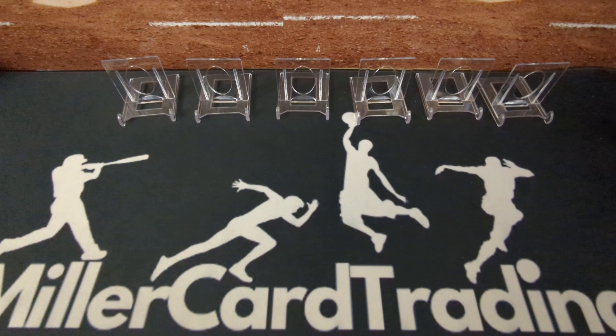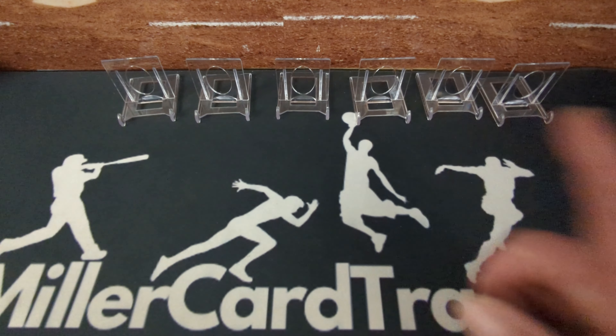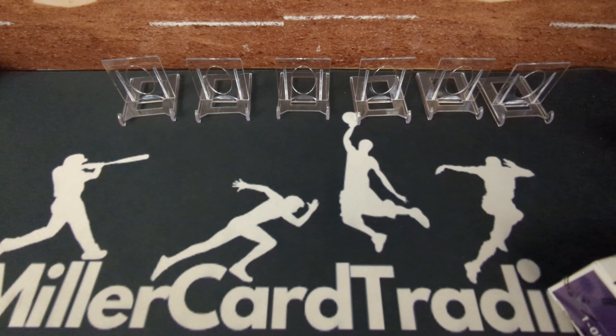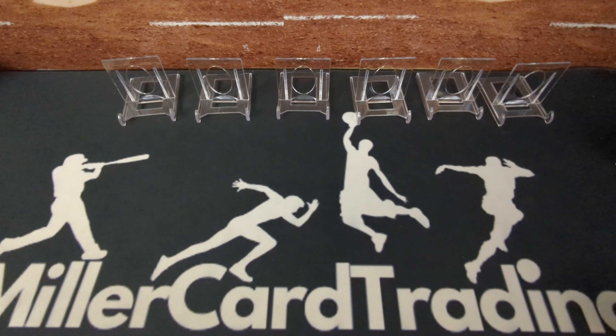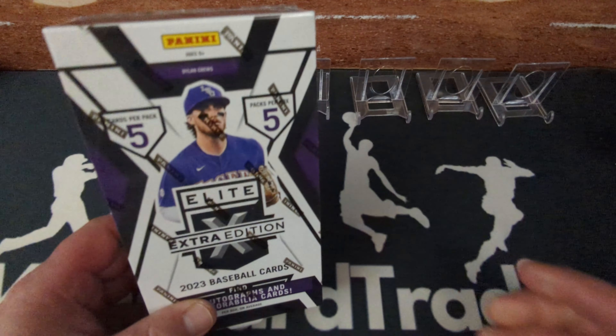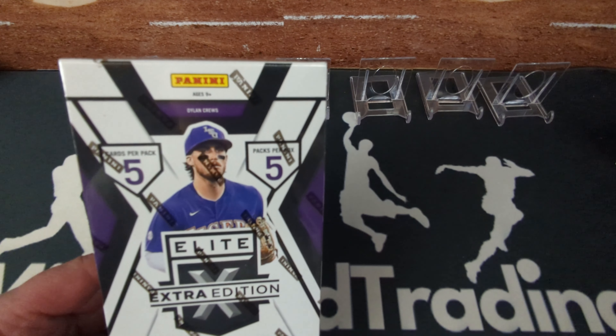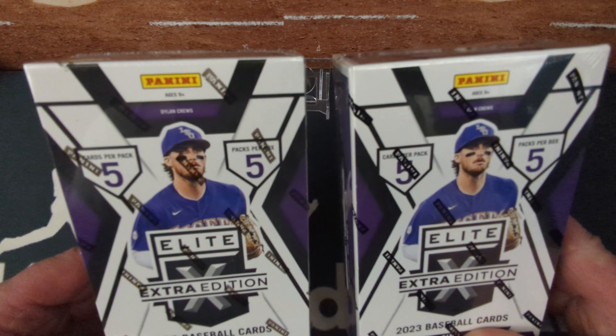Hello my friends, Lucas with Miller Card Trading here. It's release day again — among other things released today, March 27, 2024, Panini Elite Extra Edition. Pretty excited about this; I've actually got two of these bad boys.